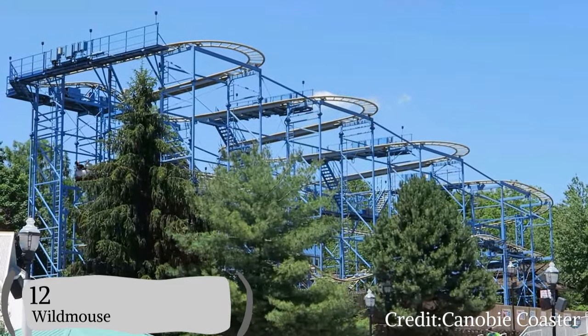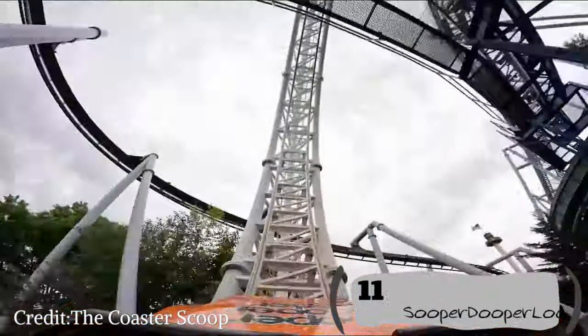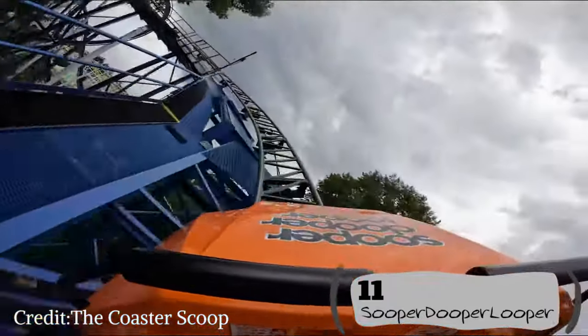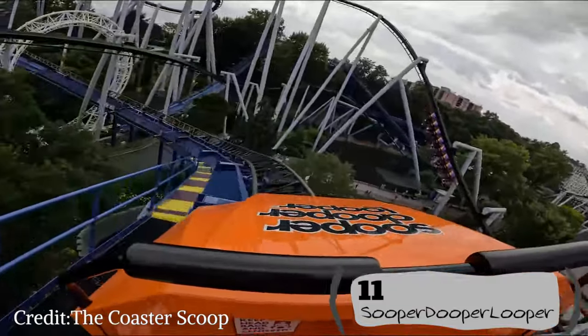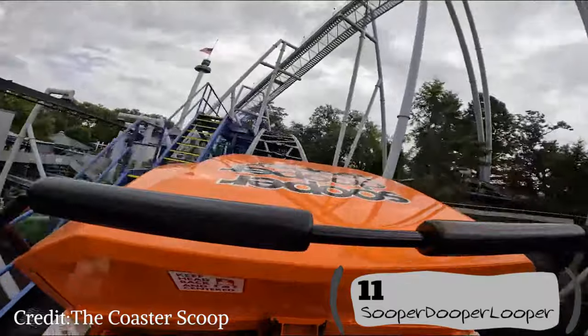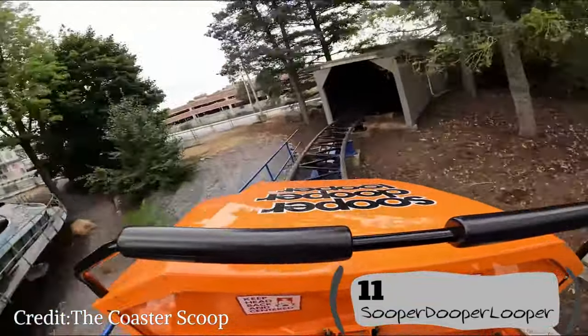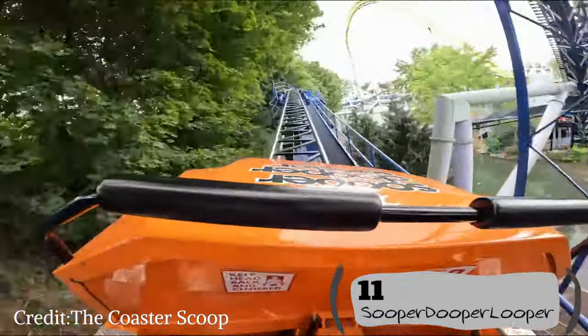Coming in at number 11, I have Super Duper Looper. Super Duper Looper is a great family coaster to introduce you into loops. It's a very chill ride that you'll always get a great ride on — even if you get stuck on the mid-course, which I did not know was possible until it happened to me. Super Duper Looper is just a great ride in the hollow and really brings it all together.